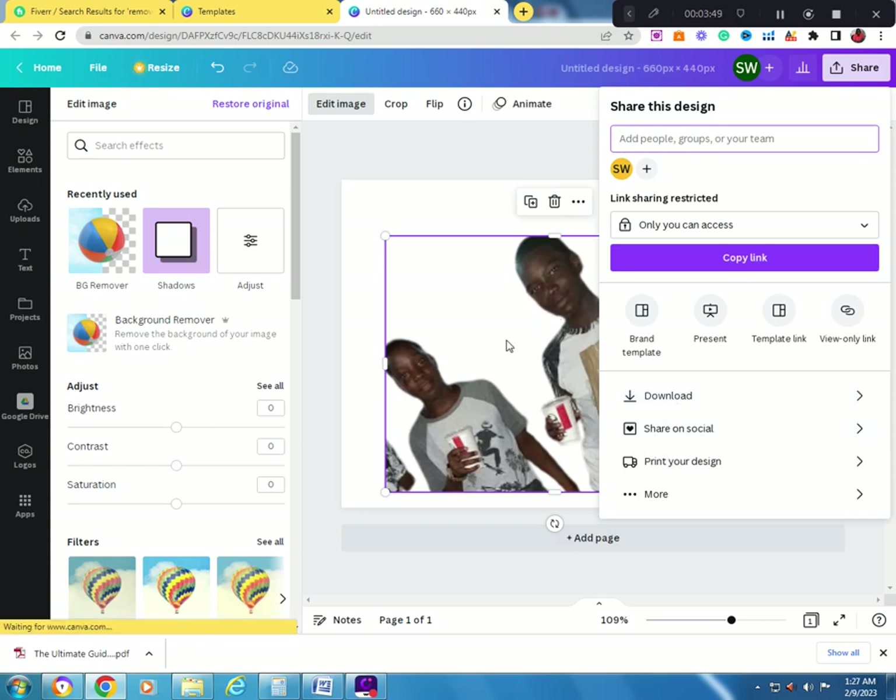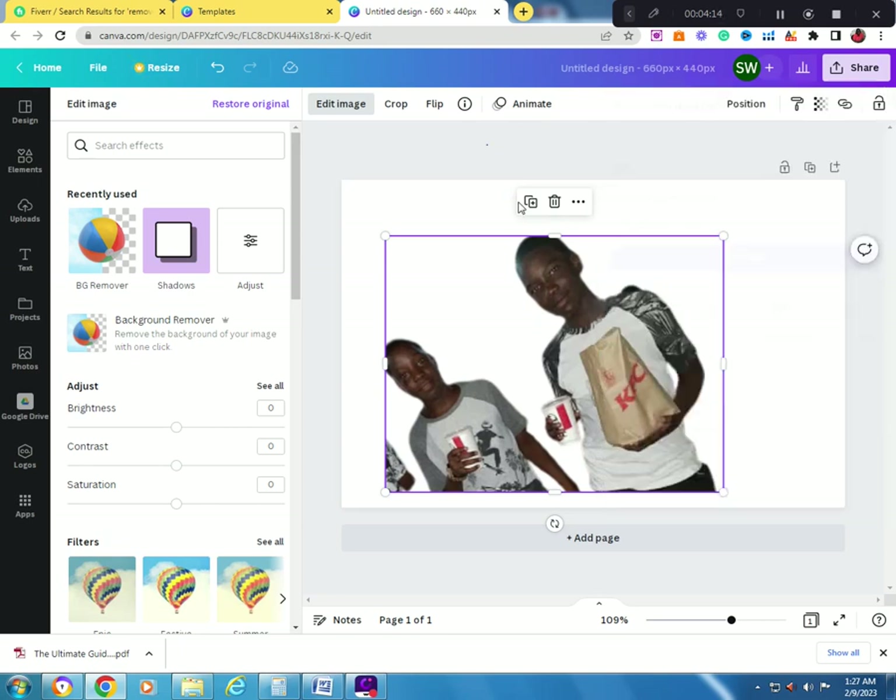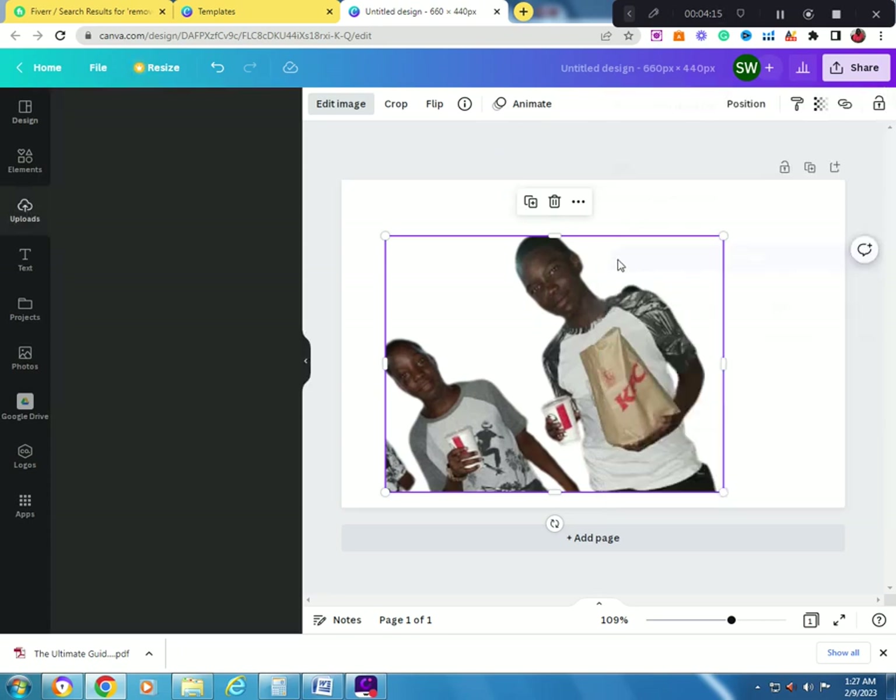Canva costs about seven dollars per month, and you can make up to $300 to $500 a week on Fiverr doing background removal. So seven dollars is chicken feed compared to what you can earn. You can make a lot of money doing this — very clean results.